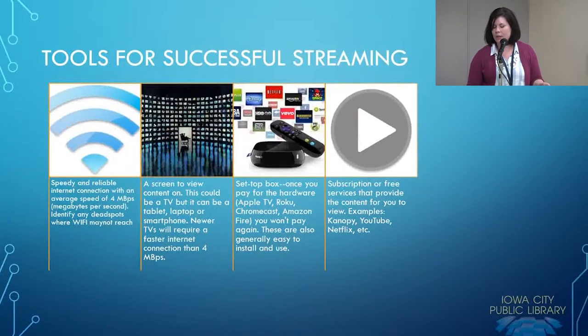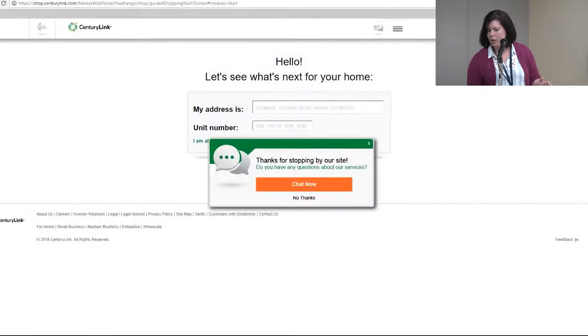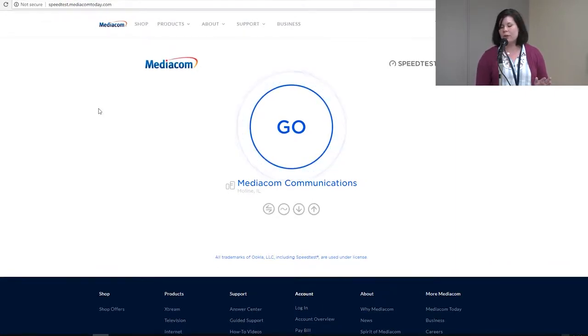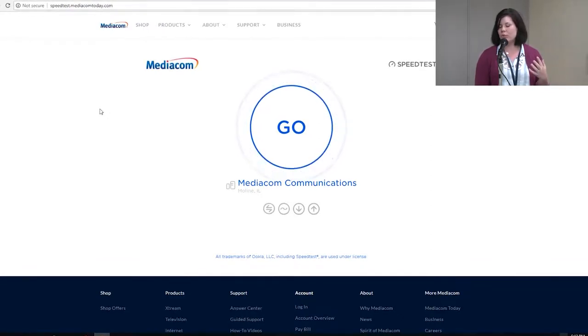If you already have an internet provider, you can go to their website. With Mediacom, I will say it is very difficult to see what kind of connection you can get without talking to a person — you can't just type in your zip code and find out if they provide 12, 20, or 60 megabytes per second. However, if you do subscribe to Mediacom, you can check your speed on your devices at home. I would recommend calling Mediacom to see exactly what you're paying for.